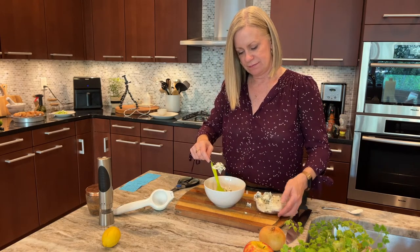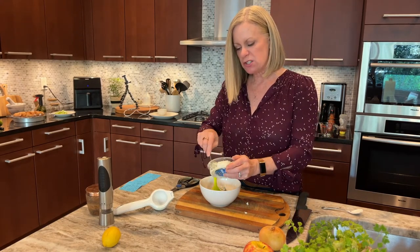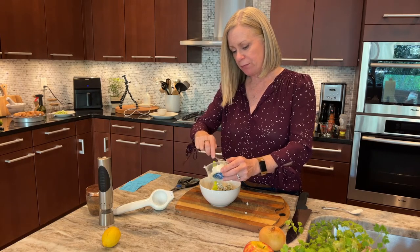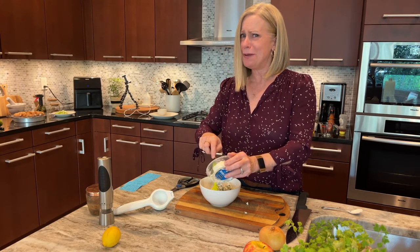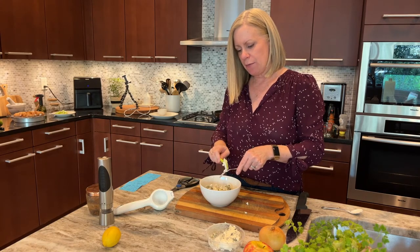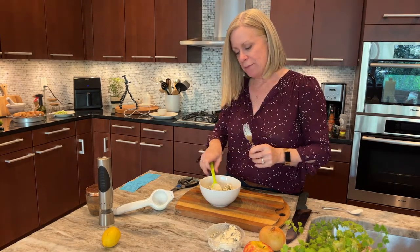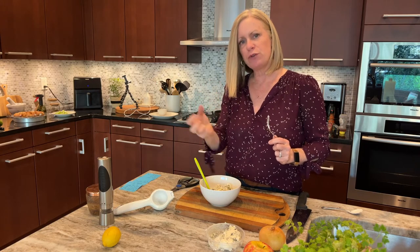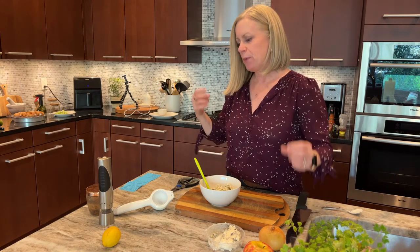I love blue cheese — salty, with a little bite, creamy, absolutely delicious. Of course when I was younger I would have never even tried blue cheese dressing. I didn't like the thought of what it meant to be blue cheese, because it had quite a strong smell and I just felt like something was wrong with the cheese — like it had gone bad and I wanted no part of it. I'm going to smoosh that blue cheese into the dressing so I can really get that flavor into the mixture.